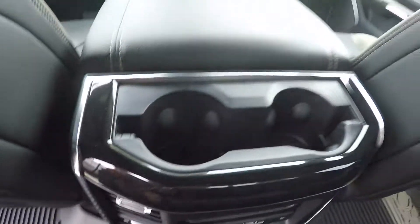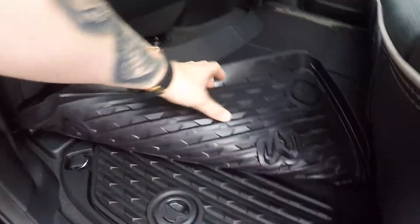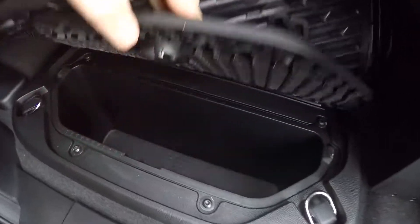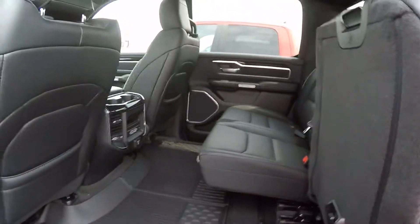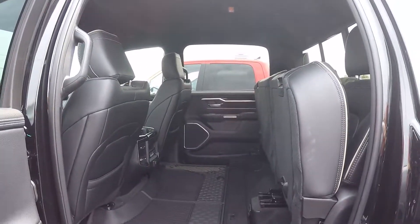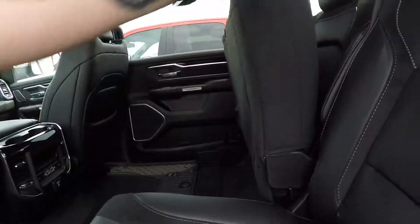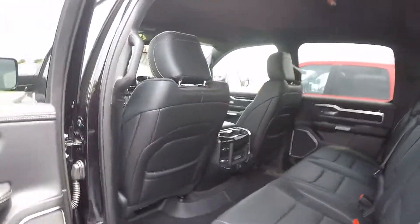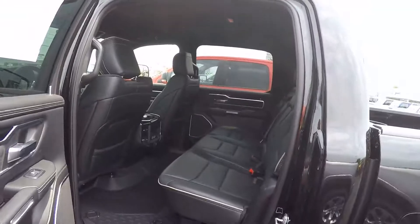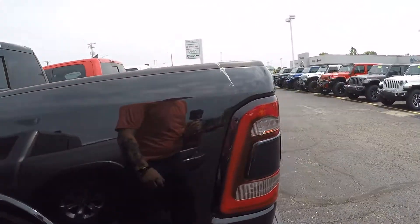You got heated seat controls for your passengers and a 115-volt charger. You also have your cup holders, and then your Ram bins right here for storage. You can put these seats up and get plenty of storage out of your back seat. It's really a nice feature, especially if you have pets and want them back there without them being all over your seats.